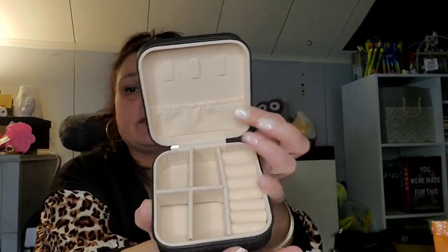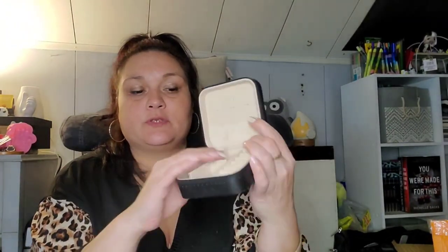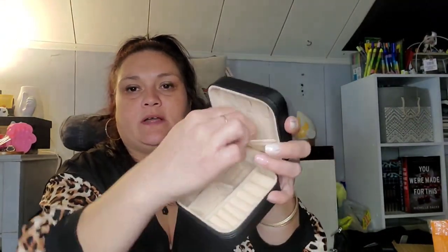This was $1.88 and is sold out currently, but I'm sure it'll be back — they had multiple colors but I just liked the black. It's a little jewelry travel case. You hang your necklaces up here, put your rings here, and you can put your earrings or bracelets here. There's a removable insert and little hooks for your necklaces, plus a little pouch. I just thought that was super cute and convenient to have.